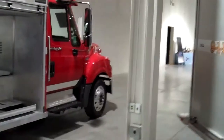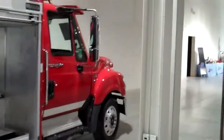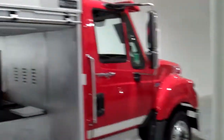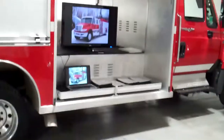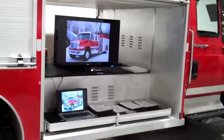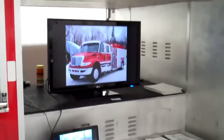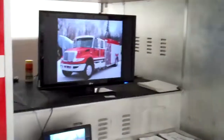The third unit is a Metal Fab demo walk-around rescue mounted on an International chassis. We also have a large green TV set up in this compartment of this truck playing our various YouTube videos.